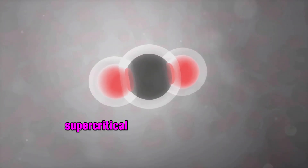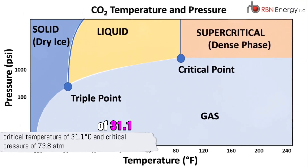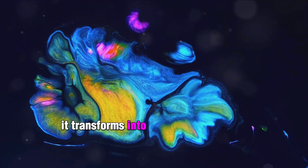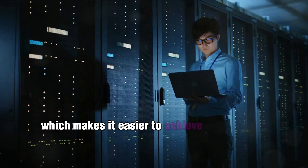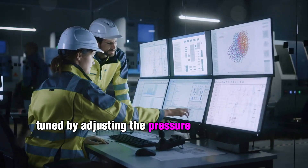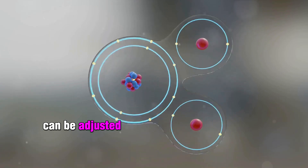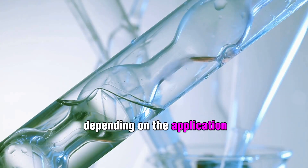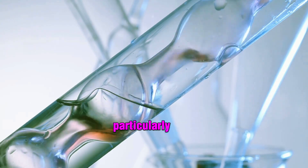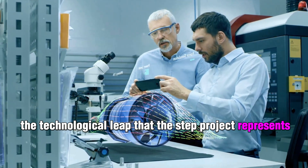One of the most commonly used supercritical fluids is carbon dioxide. When CO2 is above its critical temperature of 31.1 degrees Celsius and critical pressure of 73.8 atm, it transforms into a supercritical fluid. Supercritical CO2 has a relatively low critical temperature, making it easier to achieve and maintain supercritical conditions. Its properties can be easily tuned by adjusting pressure and temperature, making it highly adaptable. It also possesses excellent solvent properties that can be adjusted to be either polar or non-polar depending on the application, setting the stage for the technological leap that STEP represents.